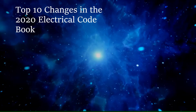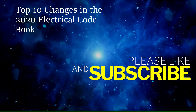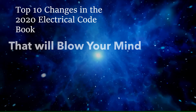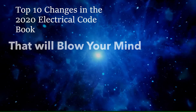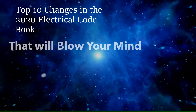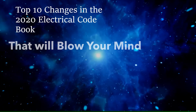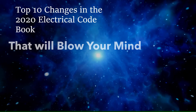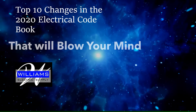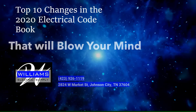Hey guys, what's up? It's the Electrical Code Coach, and today we're going to take a look at the top 10 changes to the 2020 National Electrical Code book that will blow your mind. There are so many huge jumps — more than I've ever seen in a code cycle jumping from the 2017 to the 2020. And if you're jumping from the 2011 or the 2014, it is going to be huge. First, I'd like to thank Williams Electric Supply for donating the code books so we could make this series.